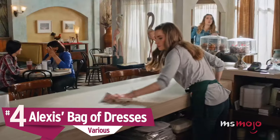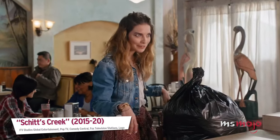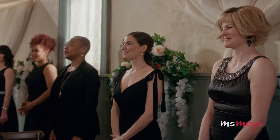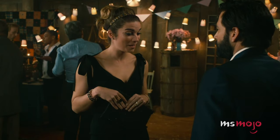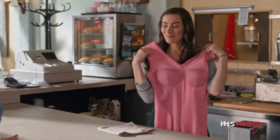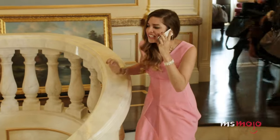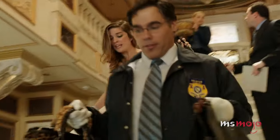Number 4: Alexis' Bag of Dresses. When Alexis put a bunch of her amazing designer clothes in a bag and parted ways with them, our hearts broke a little. Luckily, Twyla has good taste and breathes a second life into the pieces. In fact, the adorable black dress she dons at David and Patrick's wedding might have looked slightly familiar — it's actually a dress we previously saw Alexis rock in Season 1 for Moira's birthday. But she didn't part with everything. She hilariously decided to keep a pink dress that was in the bag — and for good reason, as that piece was actually her outfit from the pilot. It is truly a testament to the storytelling power of clothes.